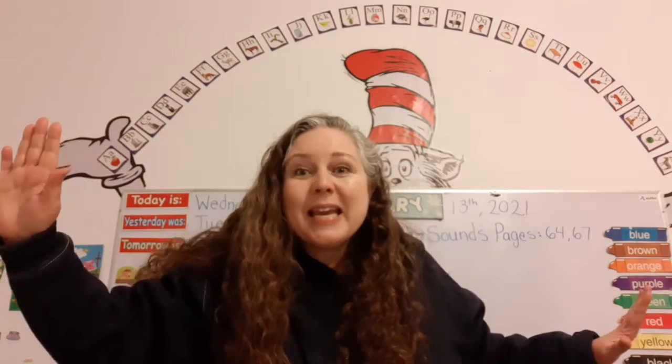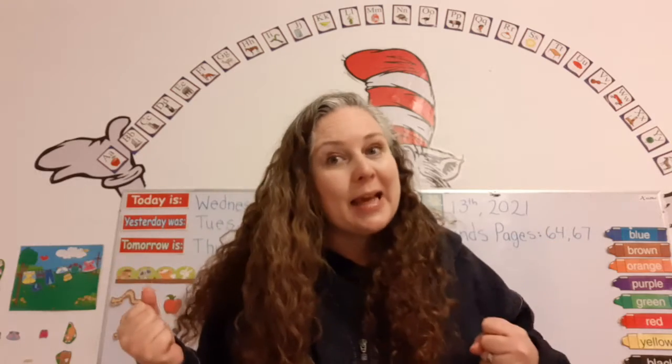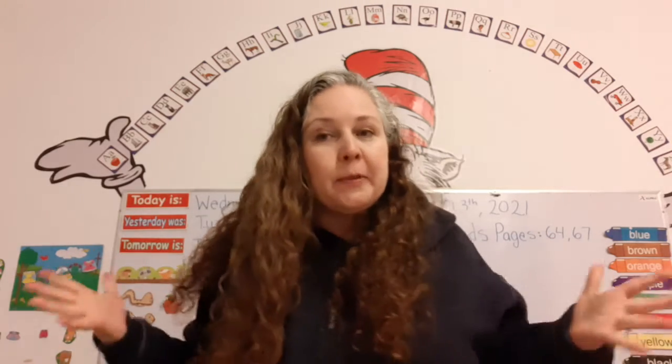Hi! Good morning! Welcome to our Reading Phonics and Letters and Sounds class. I'm so happy to be with you today.